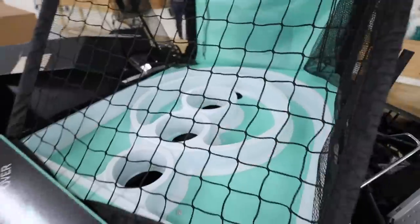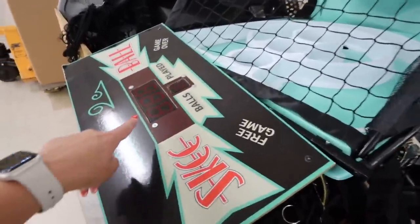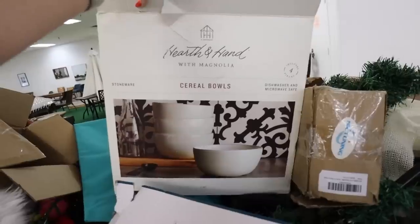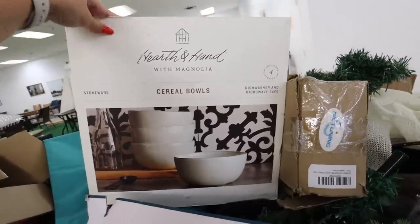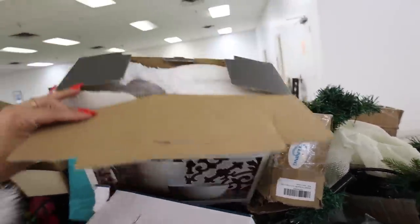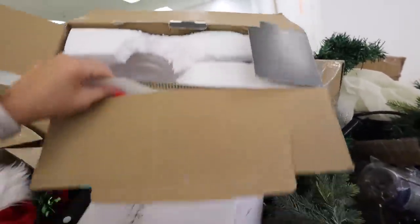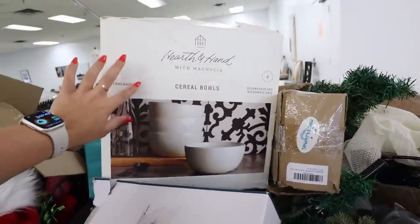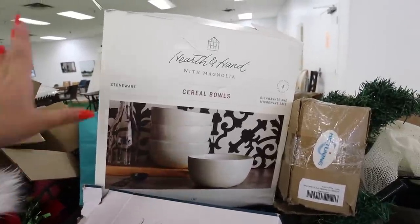They have this giant skee-ball game — look how big it is, it takes up the whole bin. I'm actually really good at skee-ball, it's one of my favorite arcade games. It looks like it was digital and is probably broken. Look at this set of hearth and hand cereal bowls — this is the find of the day, or actually the tree was the find of the day. There are four bowls but one is missing, so it's three black bowls for $4. Hearth and Hand is on clearance this week at Target, so I could pick these up and get the rest of the set.